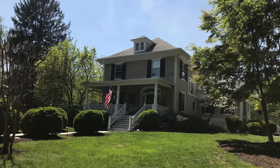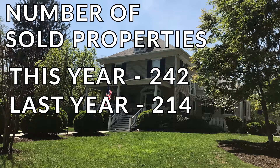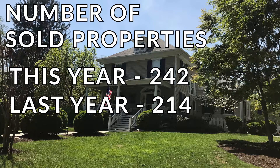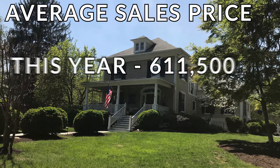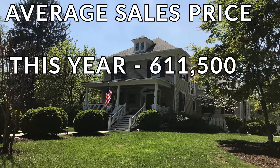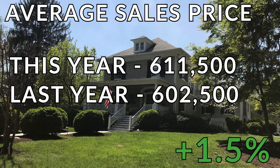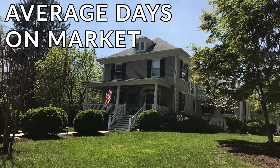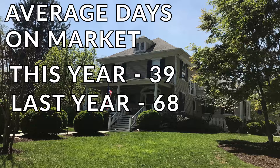Now let's take a quick look at the year-to-date numbers. First we'll start with the total number of sold properties: this year 242, last year 214 — that's an increase of 13%. The average sale price this year: $611,500; last year $602,500 — that's an increase of 1.5%.